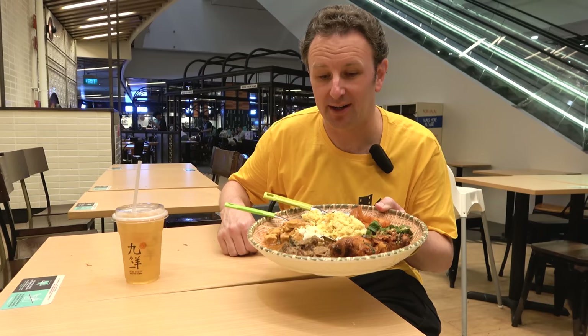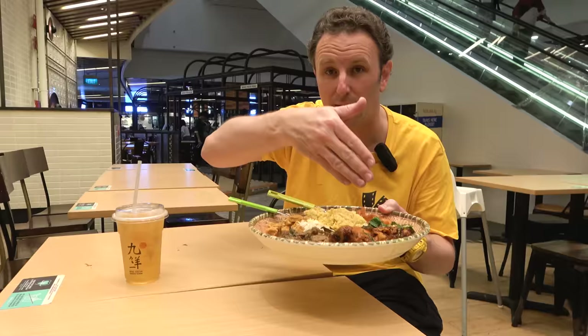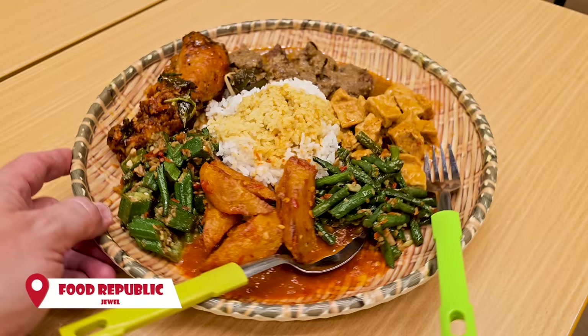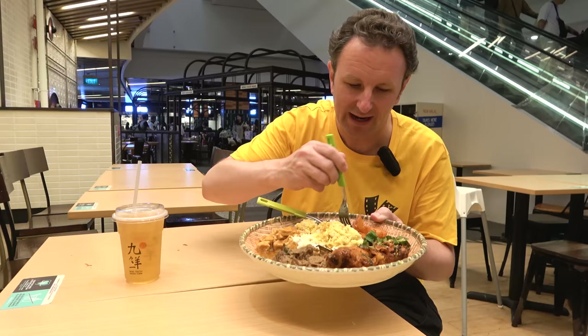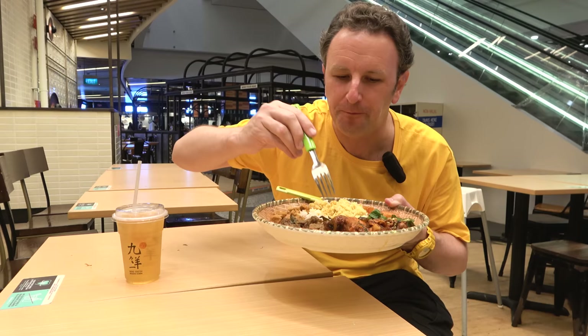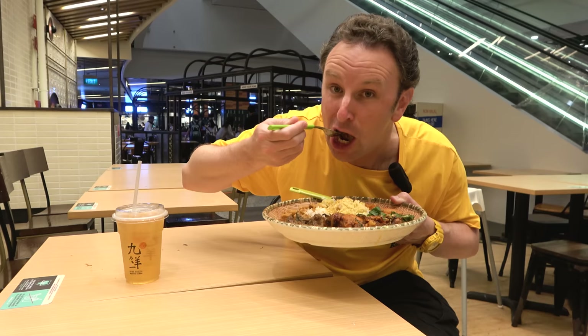Definitely check out the Indonesian cuisine while you're here. Generally the food is all out there prepared and you just pick and choose what you want — one meat or two meats. I've got the beef rendang, some chicken, four different vegetables, rice, and some spicy sauce, because everything's better with spicy sauce. There are also some spicy potatoes and tofu. The beef with that sauce on it is really good.